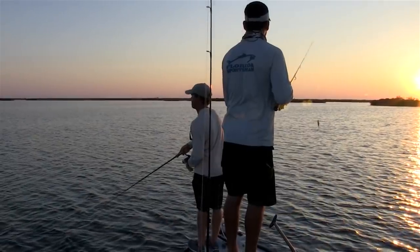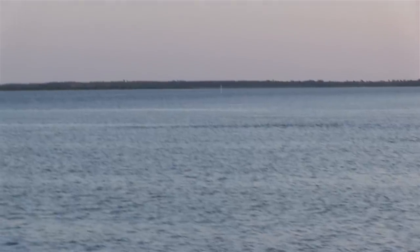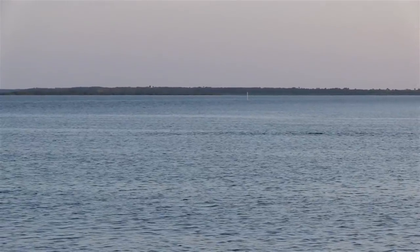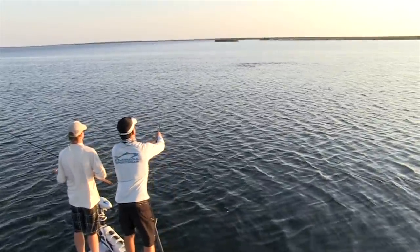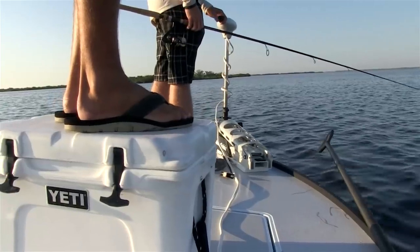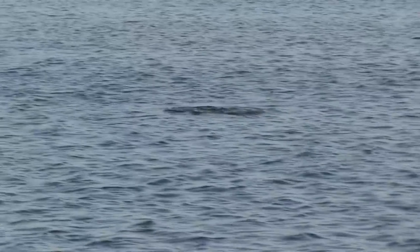We were looking for some reds on that flat for a while, and it took a boat going by to push them up. Thanks for helping us find them. As the sun continued to rise, we stayed on that school of fish. But unfortunately, I just could not get them to completely commit onto the topwater plug.